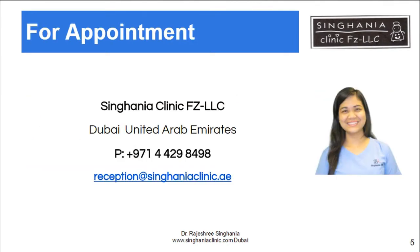If you are seeking help, please visit our website at www.singhaniaclinic.com or call us on the number shown below. Thank you for watching.